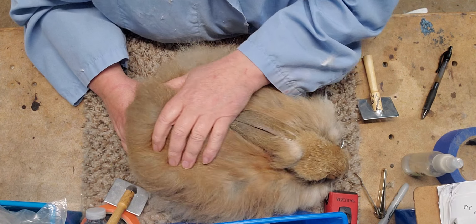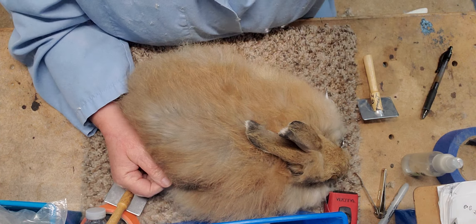You are pretty. Are you done with me? I think she's done with me. I just want to pet her.